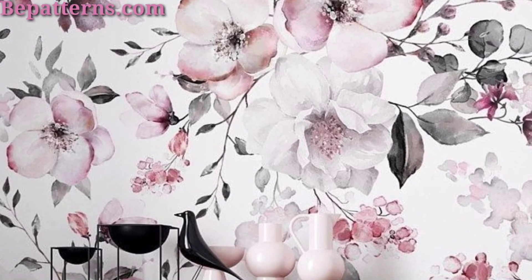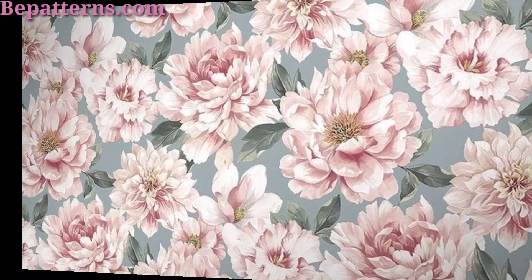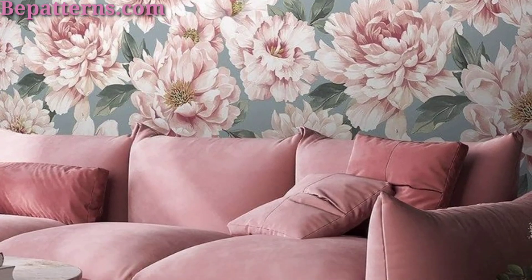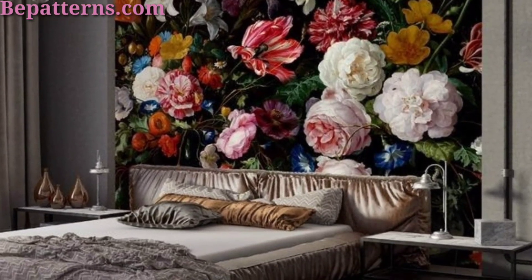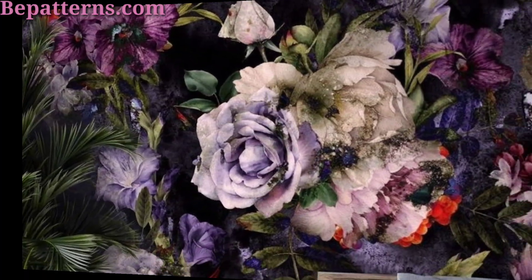Add a touch of exotic flair to your space with inspired wallpaper featuring exotic flowers, buds, and petals in a vintage color palette with shades of gold, red, and teal for a luxurious feel.